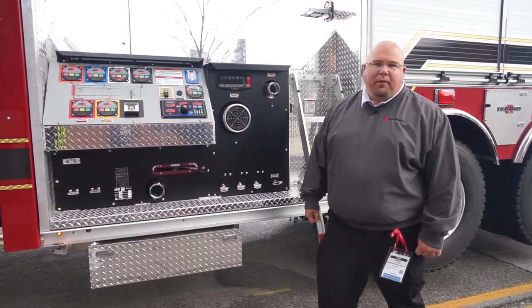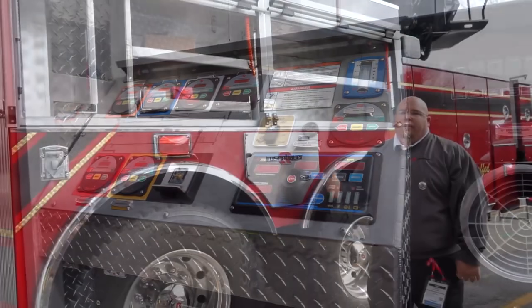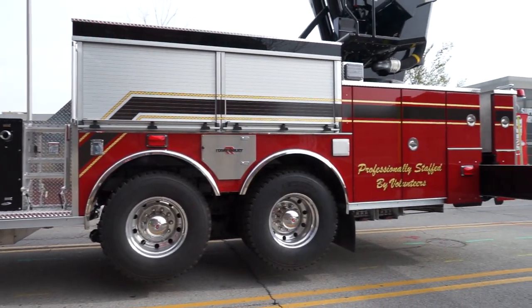Gunnison's truck comes with a 2,000 GPM hail pump, a logic color pump panel, and 300 gallons of water. The T-Rex comes on our EXT body style, which is our 3/16-inch extruded aluminum body.